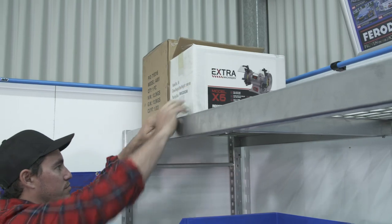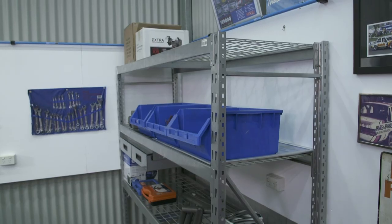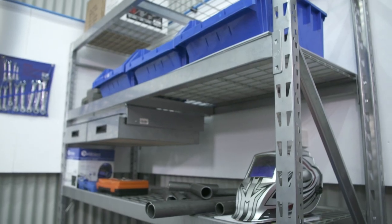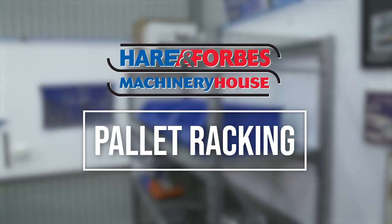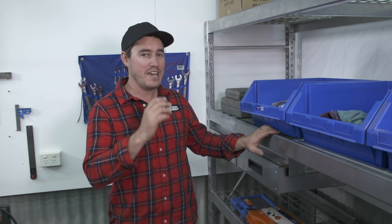Having things organised in your shed means you can do the jobs faster and easier. Decent pallet racking like this will get your gear up off the ground and easy to find. This right here is the heavy duty pallet racking by Hare and Forbes. I've recently introduced this into my shed and it's been an absolute game changer.